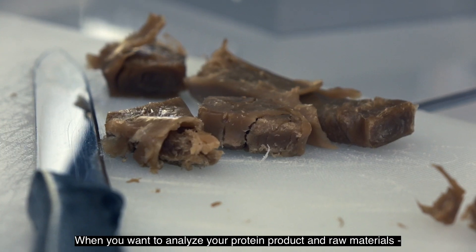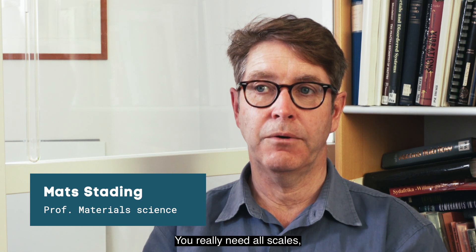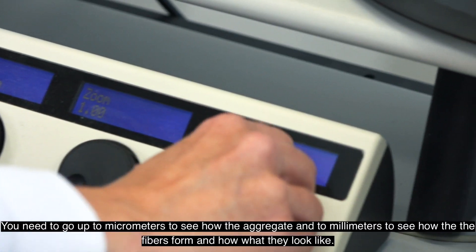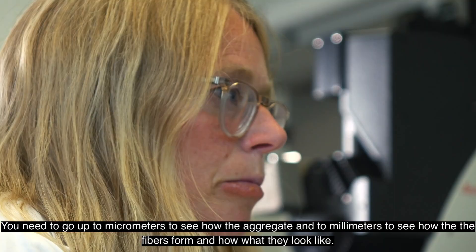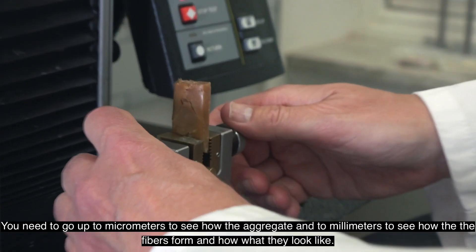When you want to analyze your protein products and raw materials, you really need all scales. You need to go up to micrometers to see how they aggregate, and to millimeters to see how the fibers form and what they look like.